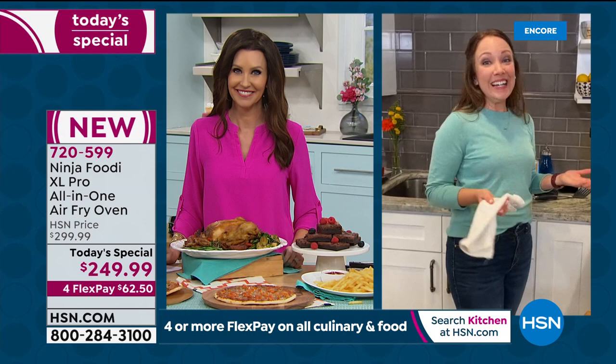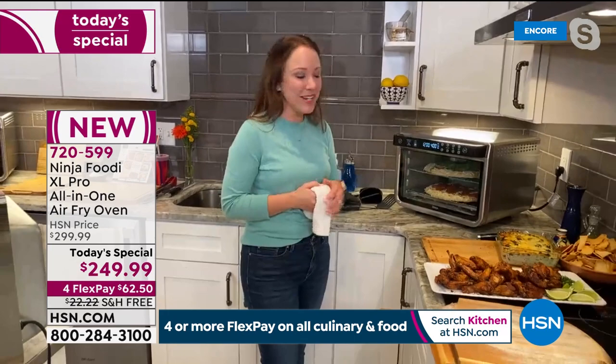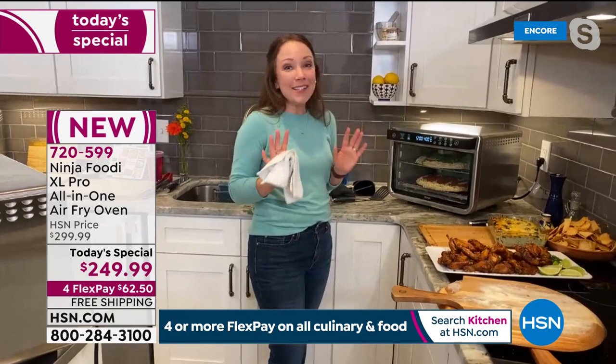The Ninja is our most popular new brand here at HSN. It's brand new — no one's seen the 10-in-1 before. Our guest had been looking for it back in December. It's been flying off the shelf, so I'm so excited we have it here today. For pizza, it has a special function just for pizza. On those really busy nights when you want to get a meal fast, you just put the frozen pizza in there, and you'll have a 90-second preheat.